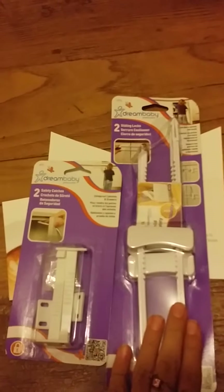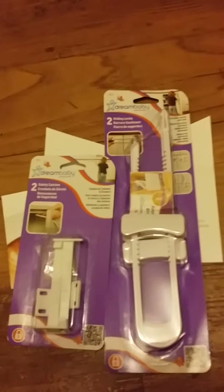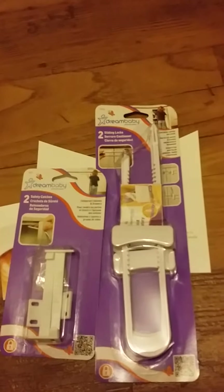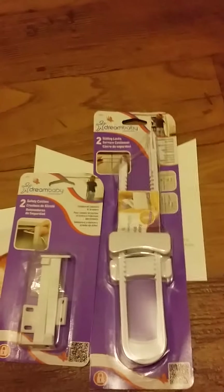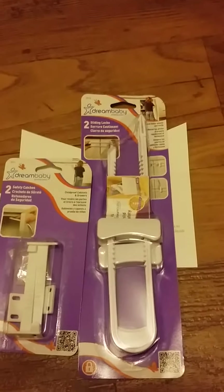From P&G I got these two right here. This one is two sliding locks and two safety catches for younger kids, so they're not getting into those cabinets. I don't have any kids but I'll be passing these along, so that's nice.